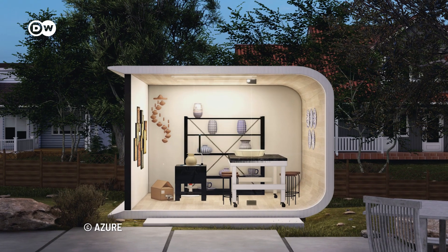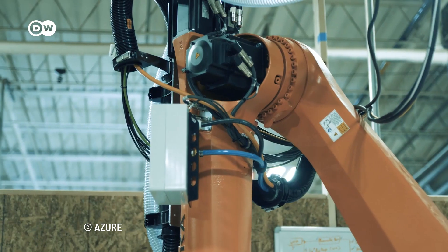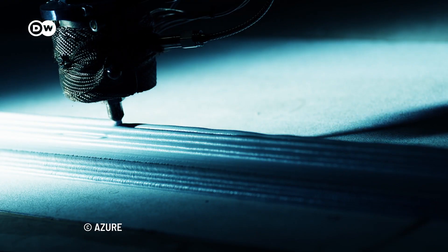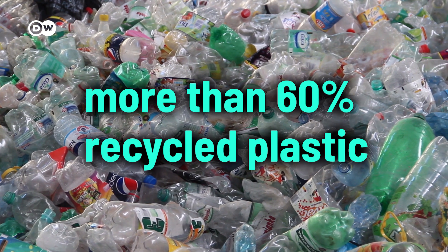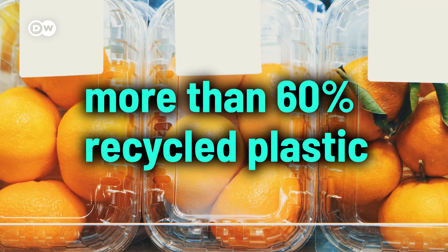What if we could also build homes from it? LA-based startup Azure is 3D printing tiny homes from recycled plastic. More than 60% of the printing material comes from recycled plastic bottles and food packaging.